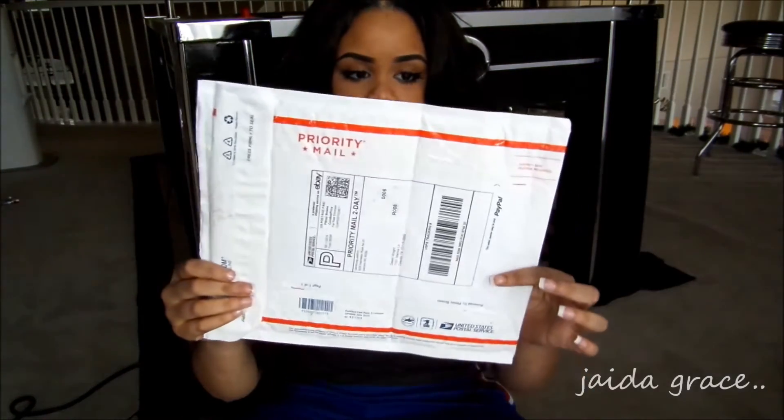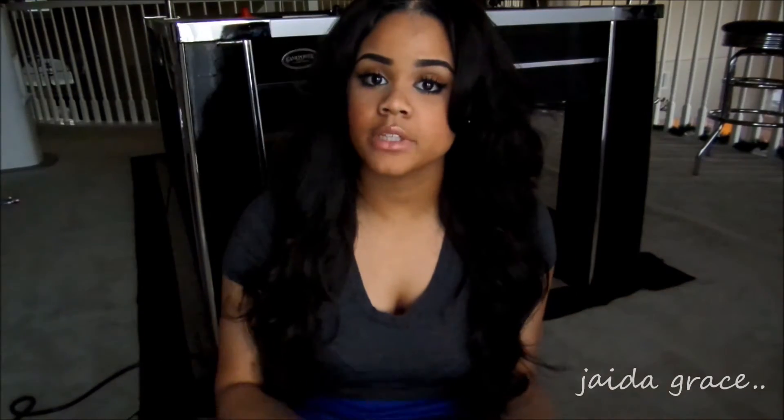It took me about one to two weeks to receive it after I first ordered it. The hair came in a package like this. I paid for this hair myself, so everything that I say in this review is completely honest. In my opinion, I was not in any way sponsored for the hair or anything like that.